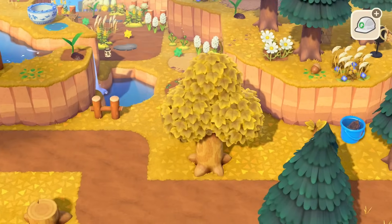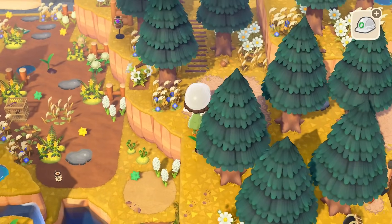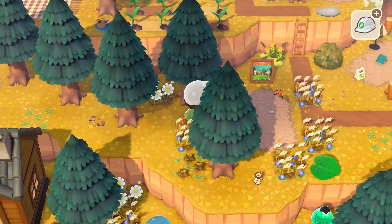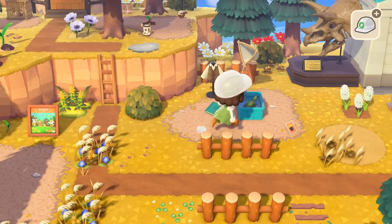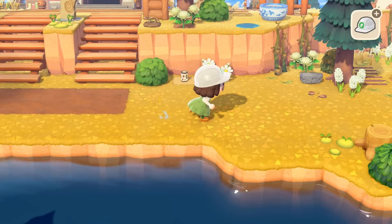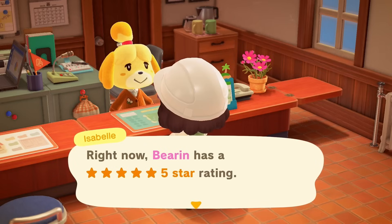I don't know if dropped acorns count, but I'll pick those up anyway. If those contribute, hopefully picking them up will help. And then why not — I'm gonna pick up one of the seed bags that was over here. And that did it — that did it! We got five stars without any items!